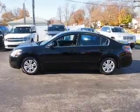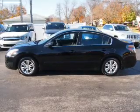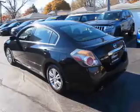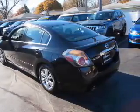Inside you'll find steering wheel controls, front airbags, side airbags, an adjustable tilt steering wheel, cruise control, air conditioning, power door locks, power windows, and an AM/FM stereo with a CD player.